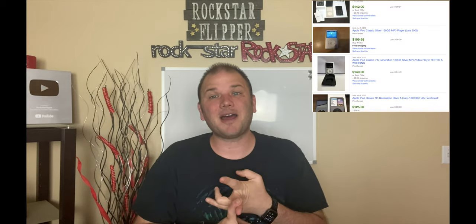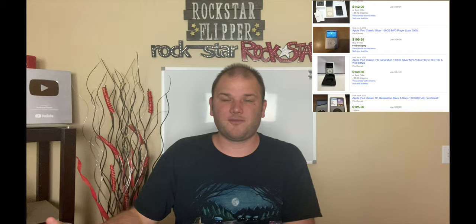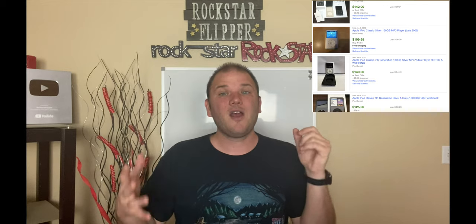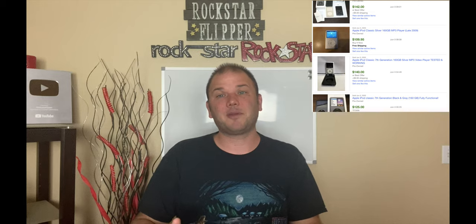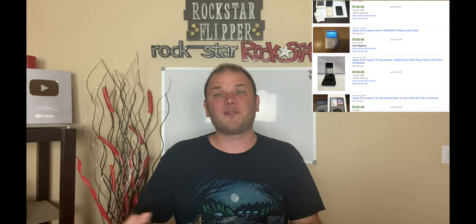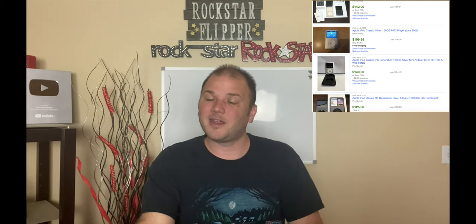Older Apple iPods — iPod classics, iPod nanos — all worth great money. Most of them are at least $40 to $50 on up to $100 to $150 for the classics with the 120 gig and 160 gig hard drives. They have huge hard drives. Most newer phones at the time only had 64 gig, and iPod touches didn't have 160 gig hard drives. People wanted that big hard drive for music storage. Still to this day they have good value — check them out.